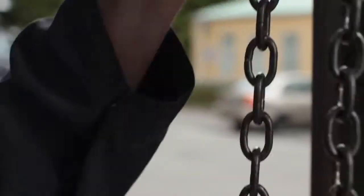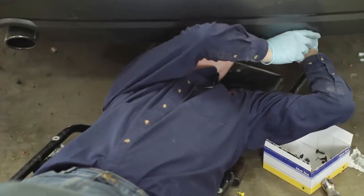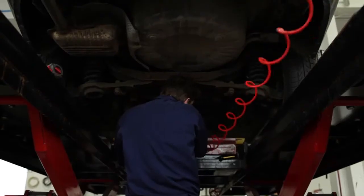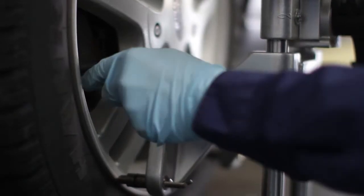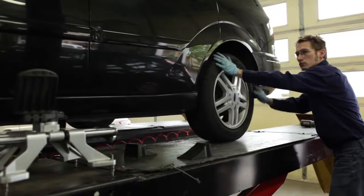Everything revolves around collision repair, but what we have learned is that in collision repair, especially now compared to five or ten years ago, it immediately turns into an awful lot of mechanical related stuff. The dents in the side of the car is the easiest part of it. It's the electronics associated with so much of the car, the sophisticated suspension. As a result, we've got a full mechanical shop as well with all the equipment, down to engine diagnostics and wheel alignment equipment.